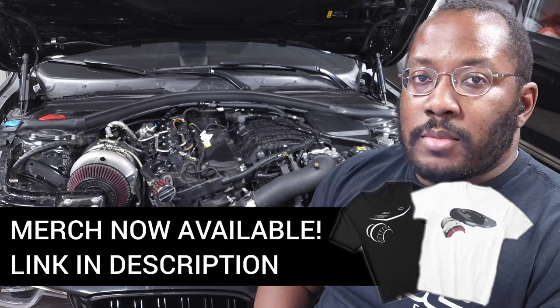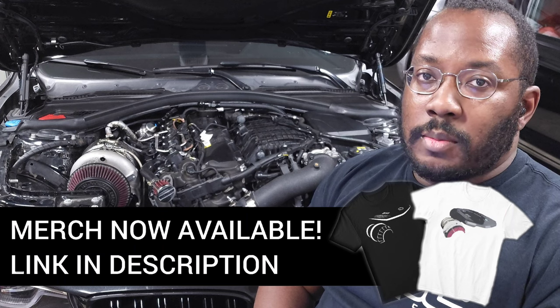Now for everybody that's new to the channel, I create videos to help keep you updated on the latest developments in our community, as well as discuss technical topics so that we have a better understanding of how our engines work. So if you're interested in more videos like that, be sure to subscribe because there will be a lot more coming out in the future.